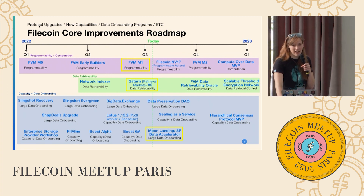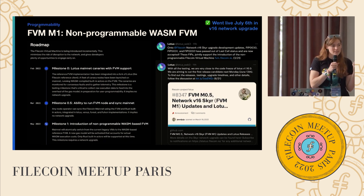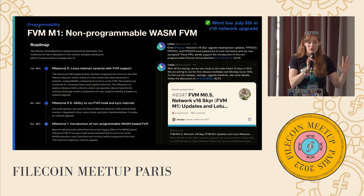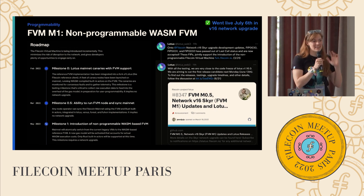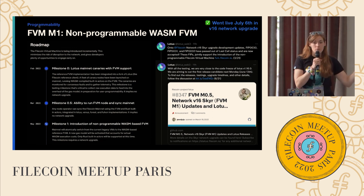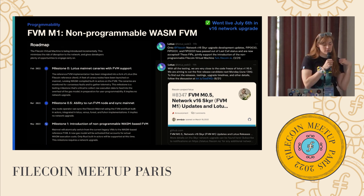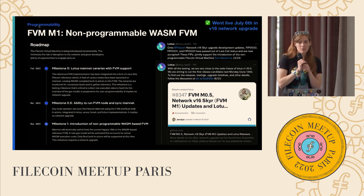Here are three highlights of current milestones. The first is the FVM M1 milestone, which just launched on July 6th. The Filecoin mainnet is now running on top of the Filecoin Virtual Machine core components. We have not yet turned on user programmability — we're still working on some security aspects — but this is now live as of the SKIR network upgrade. All actors of the Filecoin network are now running on top of our Rust WASM IPLD runtime. Check out fvm.filecoin.io for the full roadmap of what's coming.